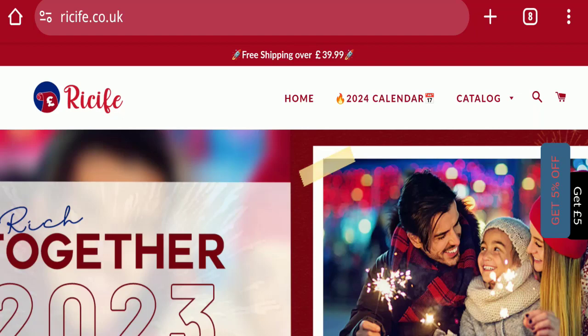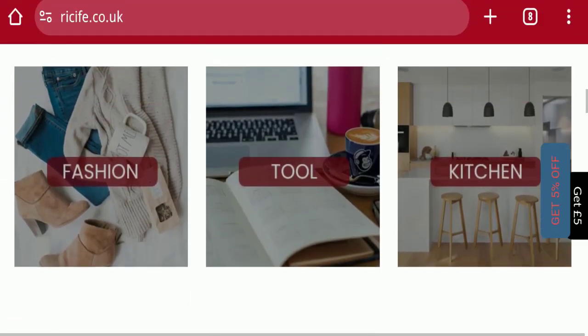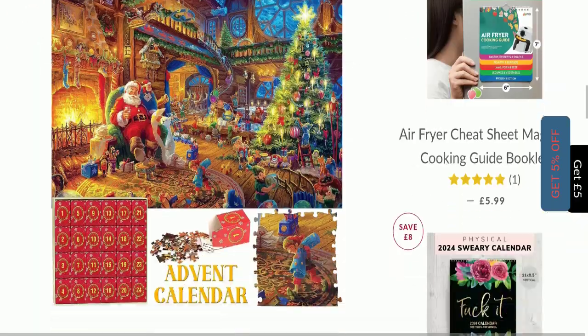First of all, we will find out about the website type and the products they are offering to customers. This is an e-commerce site, and as you can see, this website is offering many different types of products — fashion products, tools, kitchen products, and many more.